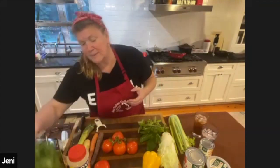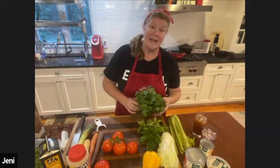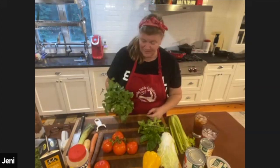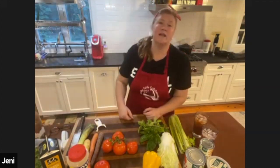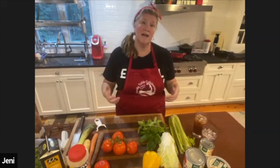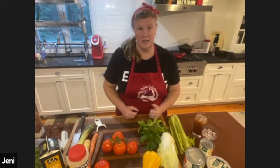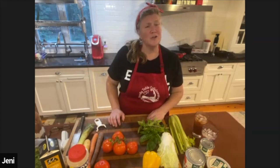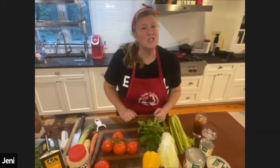I also picked up cilantro. Cilantro is one of those things that half the population likes and half the population thinks tastes like soap — and that's actually based on something in your genetic code. I love cilantro and use it on a ton of things, but some people don't. Part of what you'll notice when I do recipes with you is I always like to give you options. Following directions is fine, and if it gives you comfort to do so, have at it. But there are all sorts of alternatives — it's not about right or wrong, it's based on your palate.